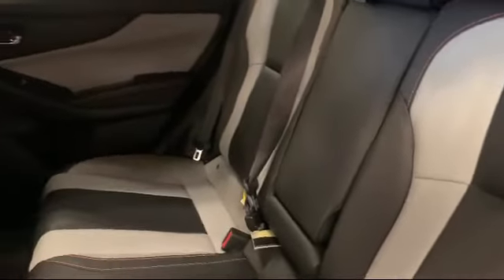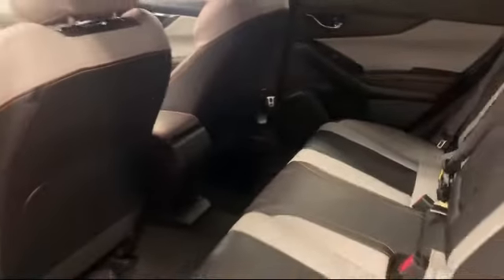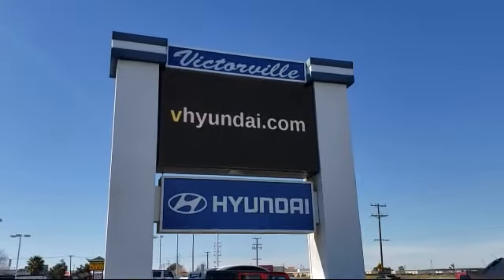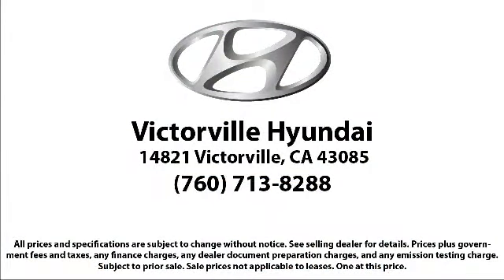Here at Victorville Hyundai, our goal is complete customer satisfaction. We have a top-notch staff that is here to help you drive home in a vehicle that is just right for you. We win our customers over by making them winners, and with an average Google score of over four and a half stars, you can see why so many customers are repeat customers. So come see us today — Victorville Hyundai is located at 14821 Palmdale Road in Victorville. We'll see you next time.